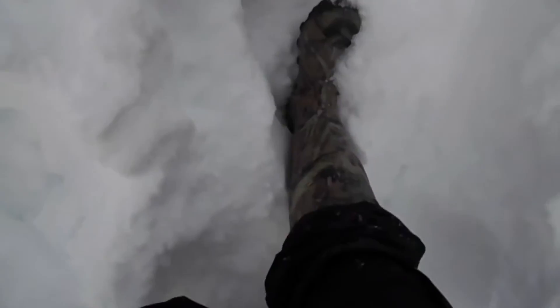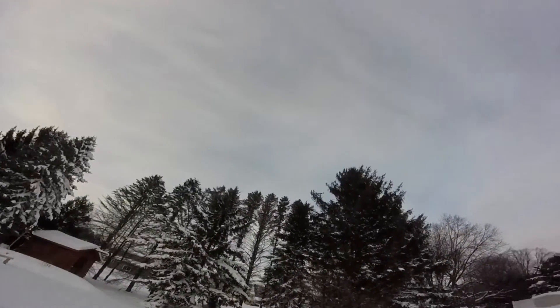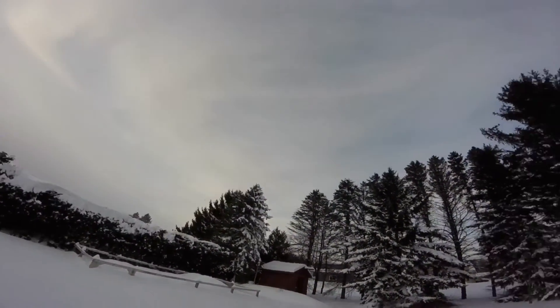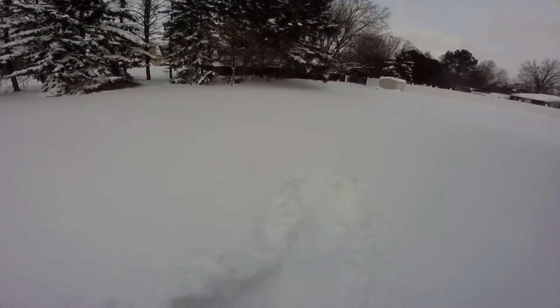So as you can see, the snow is pretty deep. My foot's not even all the way to the ground, and it's level with these boots. The day after, it's just been on and off light snow, nothing too crazy. But the snow is pretty deep.